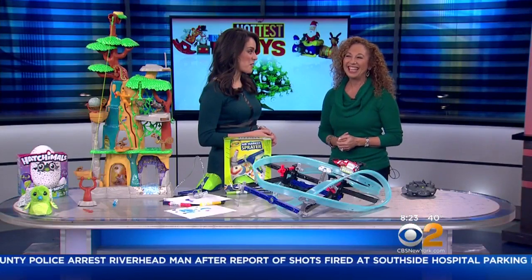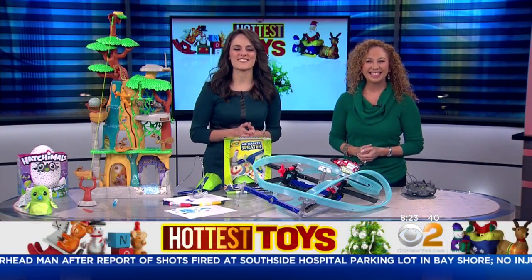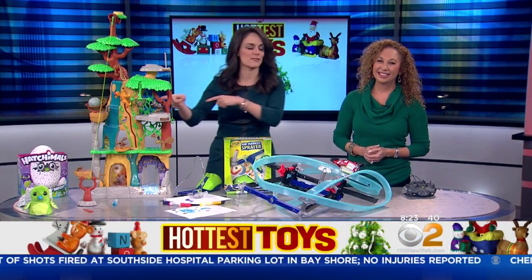Thank you so much for being here — always love it when you come. For more information and more Toy Insider tips, you can visit our website, CBSNewYork.com. We'll be right back. I need to go try that thing.